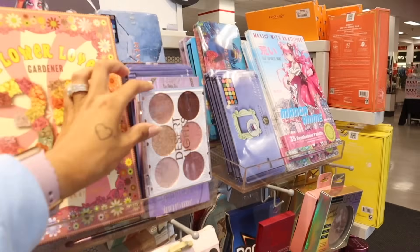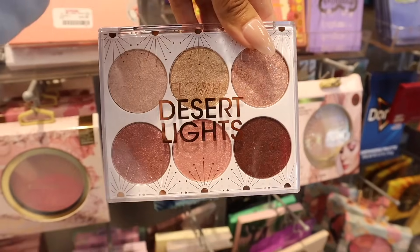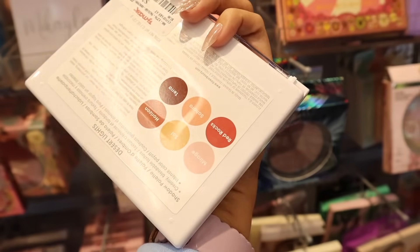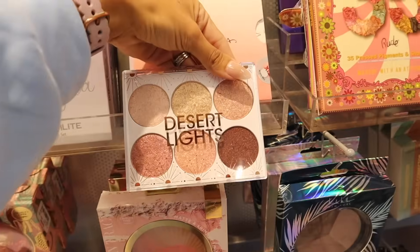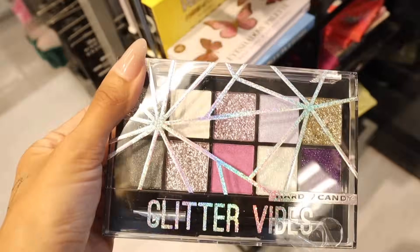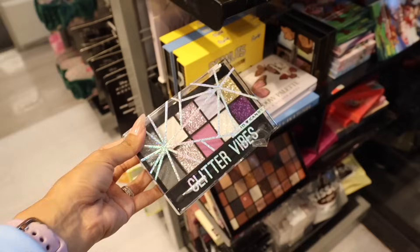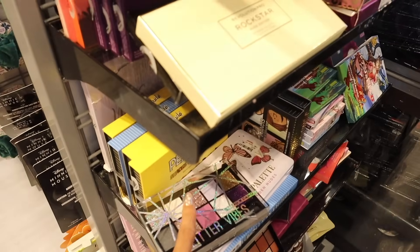Look at the Desert Lights palette — so cute and sparkly! It's from the brand Flower, only four dollars, super affordable. On this side they have Hard Candy glitter palettes — so sparkly, you can also create a smoky look. Same deal as the Flower one for only four dollars.